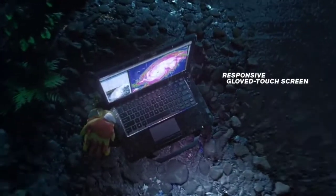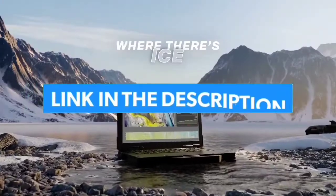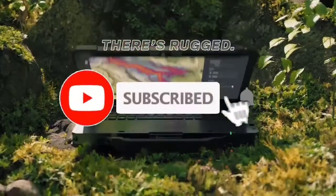So guys, that's all for Top 7 Best Rugged Laptops 2023. The links of all products are given in the description, which are updated for the best prices.